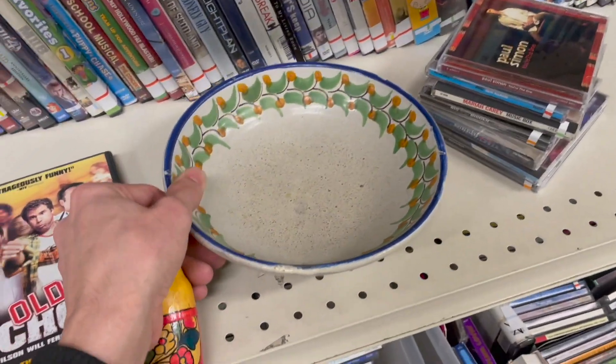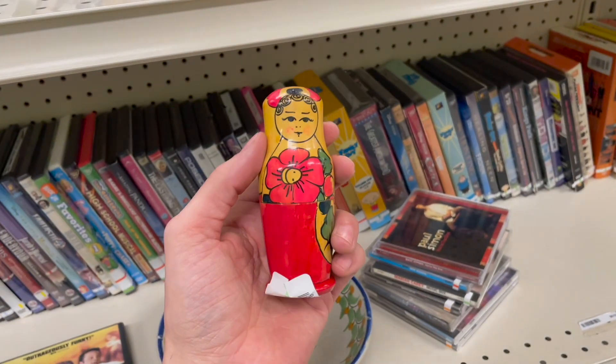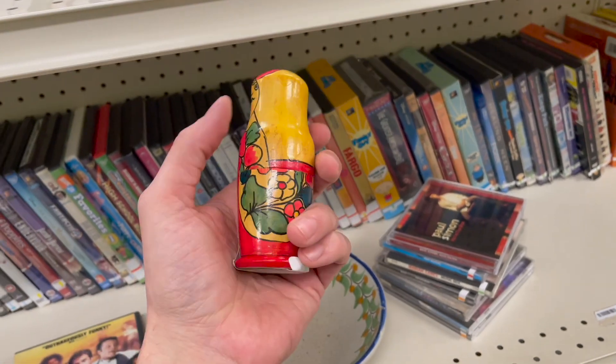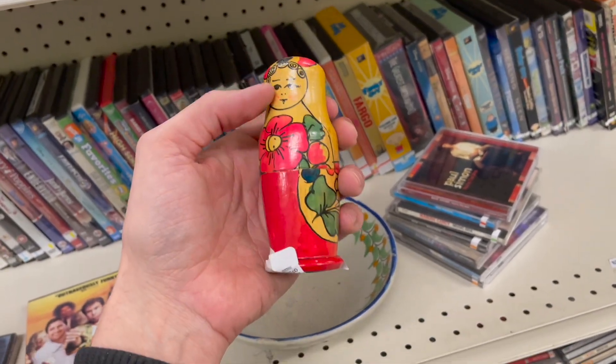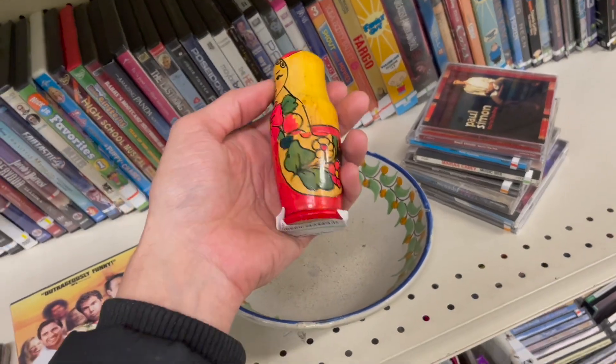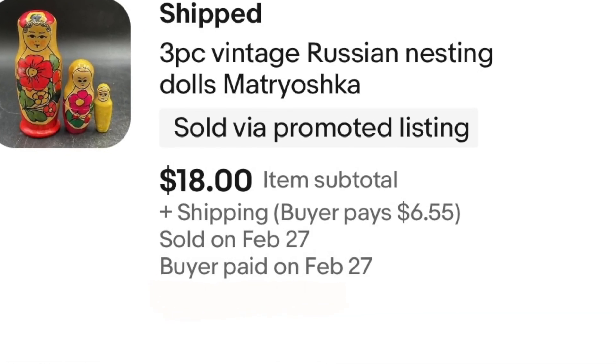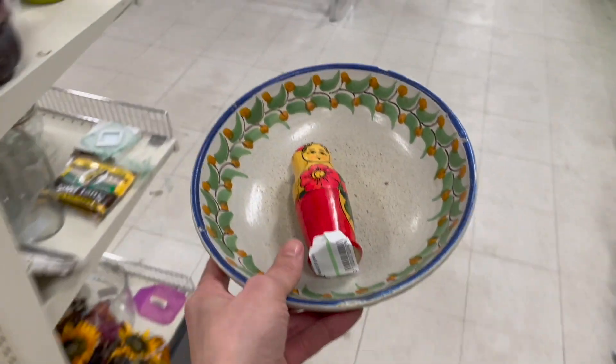I found another Russian nesting doll — this one is a little bit smaller, only $1.99. It's probably a souvenir piece but you could probably get like $15-20 for that. Let me go show Michael.